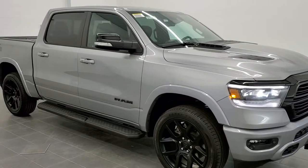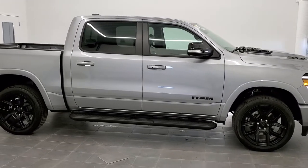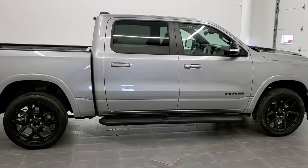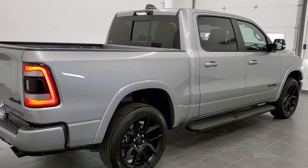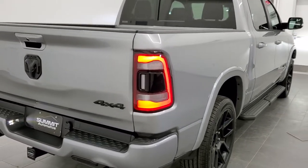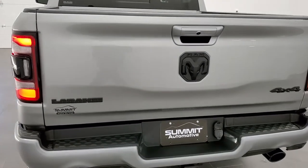This is stock number 21T16. We are here at Summit Automotive in Fond du Lac, Wisconsin, your new and used Ram and light duty truck headquarters. Today we are checking out this brand new 2021 Ram 1500 crew cab, 5-foot 7-inch short box. This is a Laramie Level 2 package with the 5.7-liter V8 Hemi motor. It is Billet Silver Metallic.